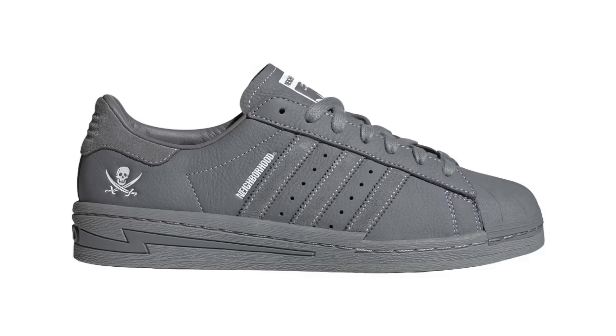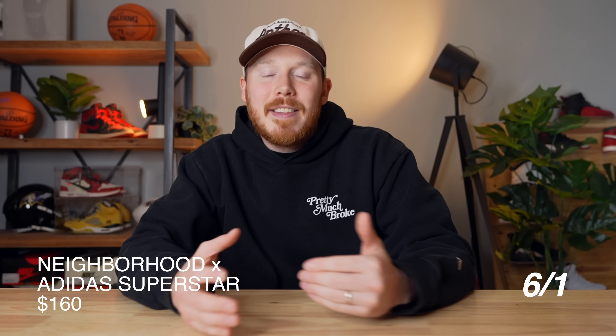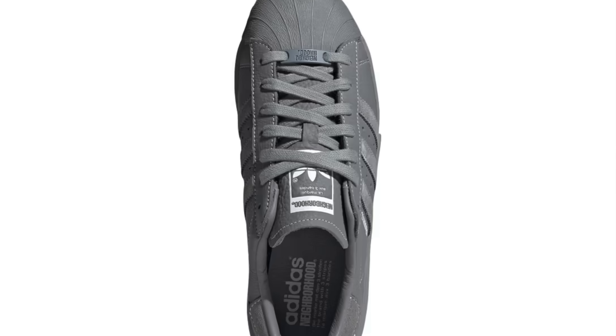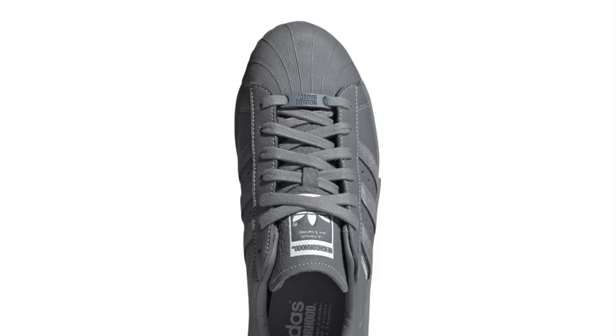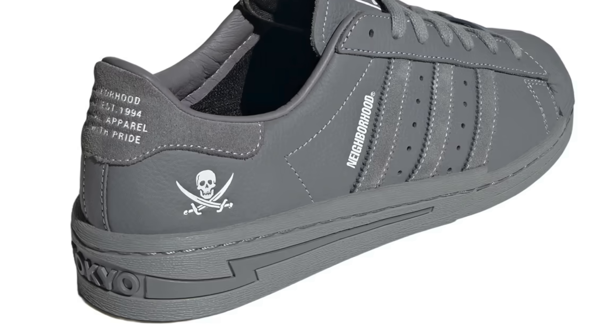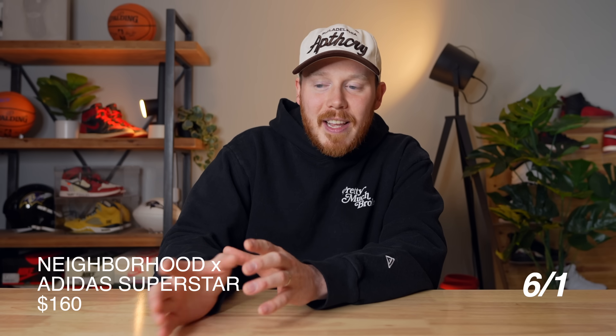Starting things off on June 1st, we've got the Neighborhood Adidas Superstar. This Neighborhood Adidas collaboration is a switch-up on the classic Superstar silhouette. You've got grey tumbled leather hits with a grey rubber shell toe, and also this really interesting grey lightning bolt on the midsole of the shoe, which I've never seen before on a pair of Superstars — I actually really dig it.